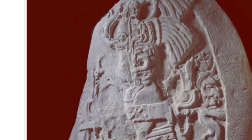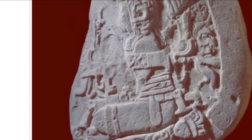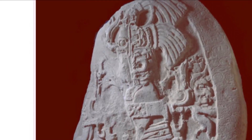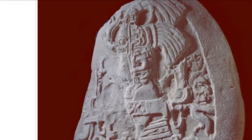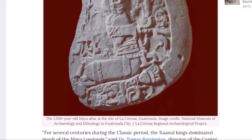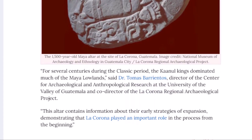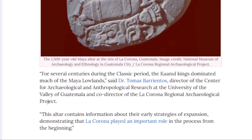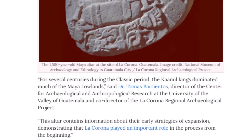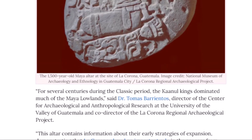Here's a close-up look at this artifact — a lot is represented on here, and a lot of the glyphs I don't fully understand. There are some glyphs here on the side and a small object found here as well. For several centuries during the Classic period, the Calakmul kings dominated much of the Maya lowlands. This altar contains information about their early strategies of expansion, demonstrating that La Corona played an important role in that process from the beginning.